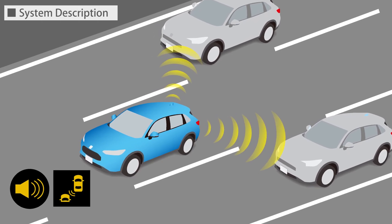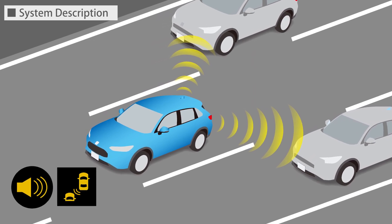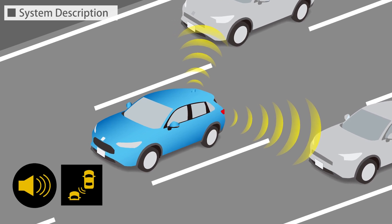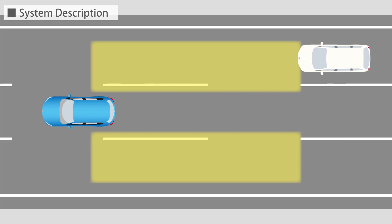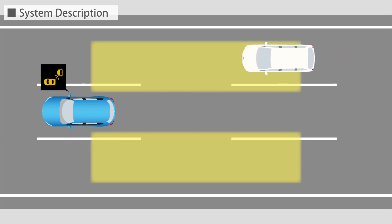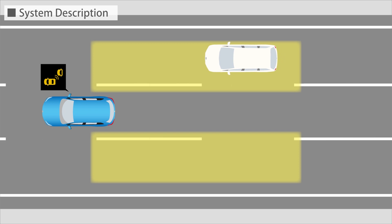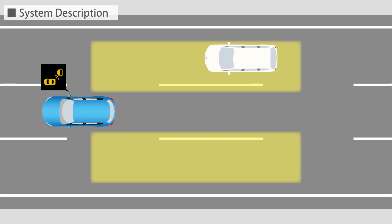The Blind Spot Information System is a function that assists the driver by detecting vehicles approaching from behind in adjacent lanes, which can easily become a blind spot while driving, and alerts the driver. Millimeter wave radar mounted on the rear bumper detects vehicles approaching from behind in adjacent lanes and notifies the driver by turning on the indicator on the door mirror, or on a display mounted near the door mirror inside the vehicle.